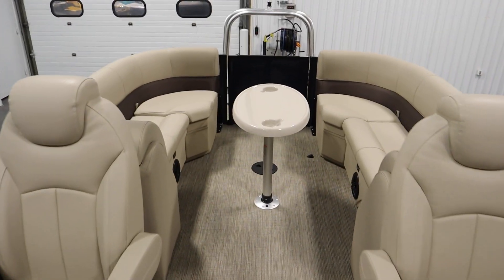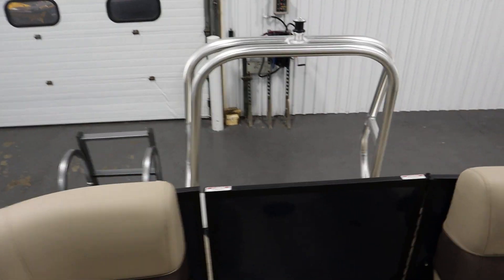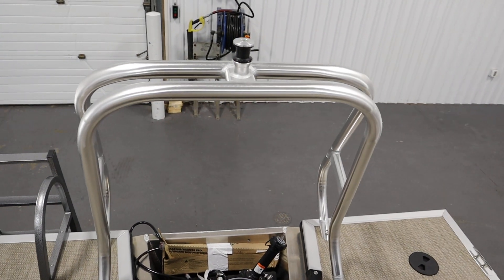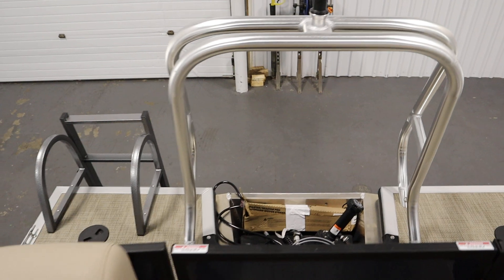It has an interior LED lighting package, a stainless steel ski/tow bar, and a power-assisted steering upgrade for bigger motors.